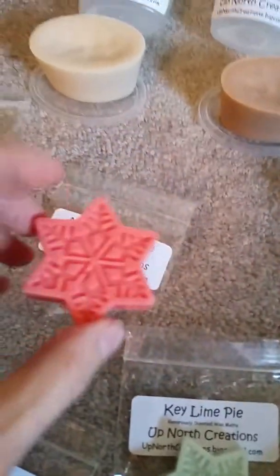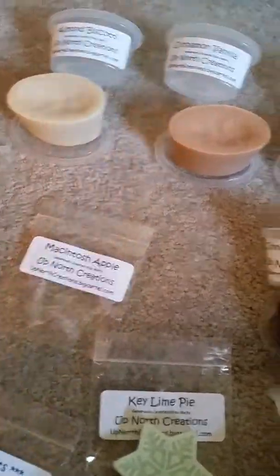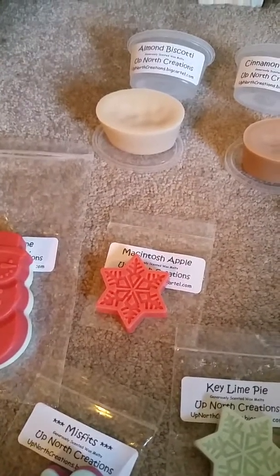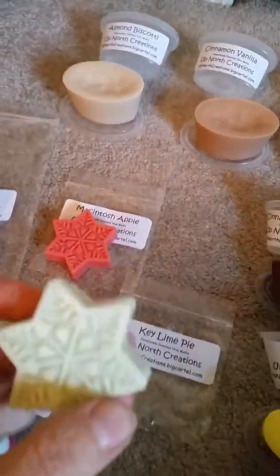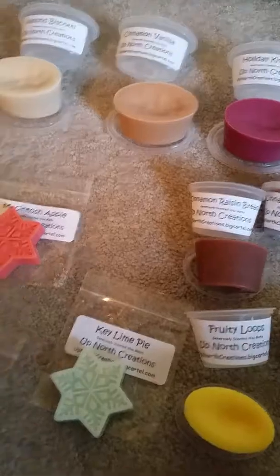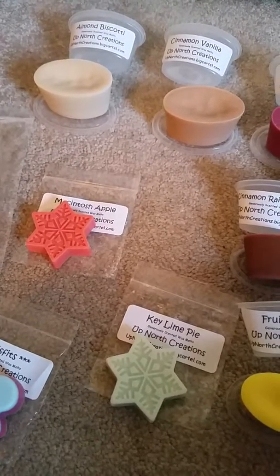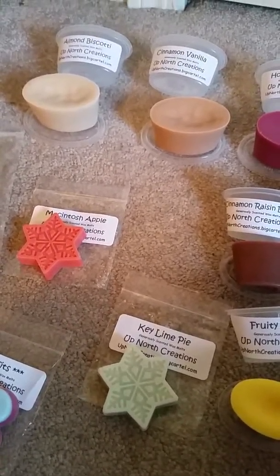We have a Macintosh Apple — comes in a cute snowflake shape — oh gosh, strong, very strong, pure Macintosh apple, exactly what it says. Key Lime Pie, another cute snowflake — oh wow, that is really good! Creamy key lime pie, creamy key lime, very strong on that, and just a very subtle pie note.